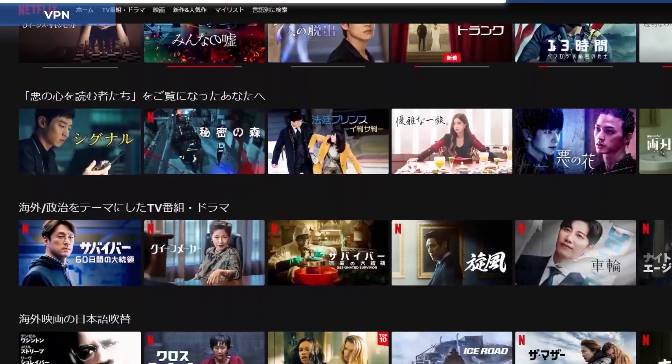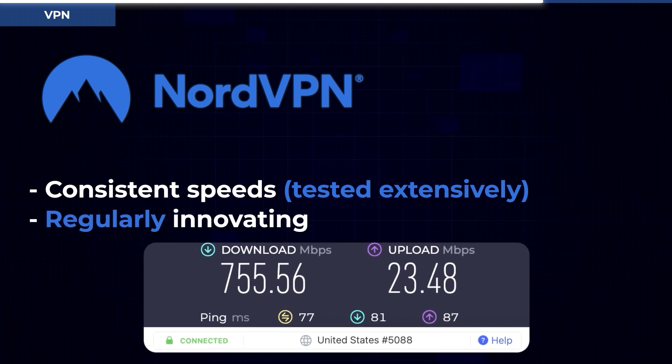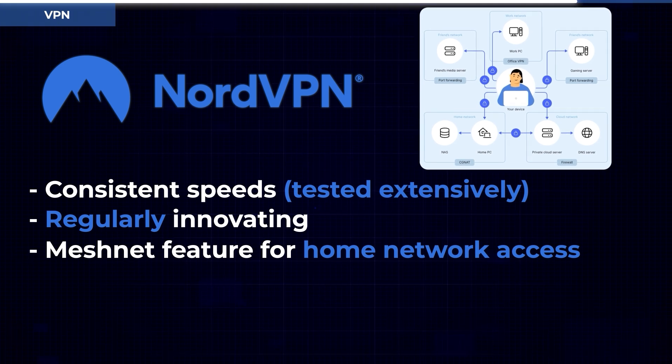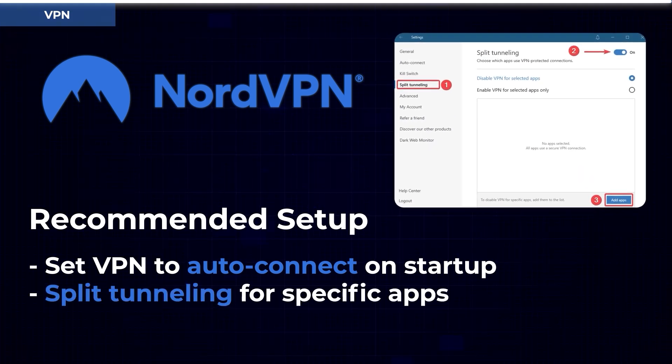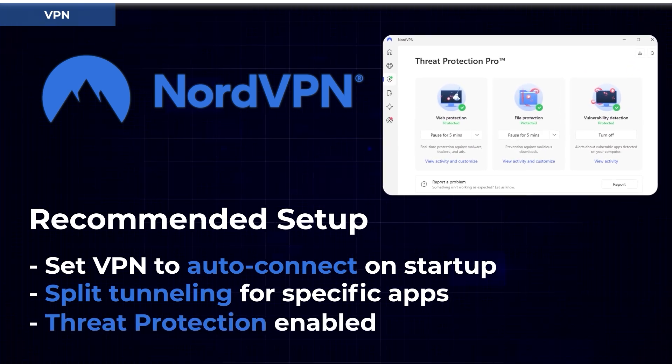I use Nord. What I like about Nord: one, it gives me consistent speeds. Two, they continue to innovate the product on a regular basis — they've introduced features like a mesh and file sharing feature, which is cool for those who want to share files on an encrypted network. More than anything, I like that Nord has an intuitive design and just works when it comes to streaming content. My recommended setup: auto-connect on startup so the VPN comes on when you turn on your computer, set up split tunneling so some apps run through VPN and others don't, and make use of Nord's threat protection feature.